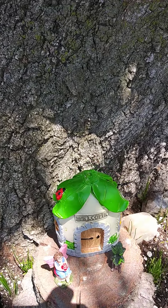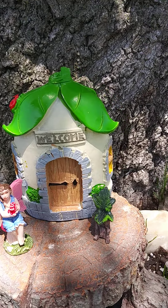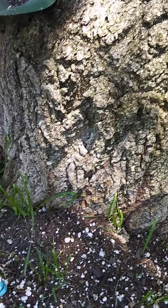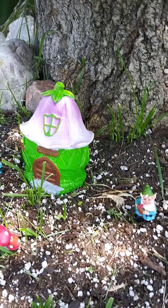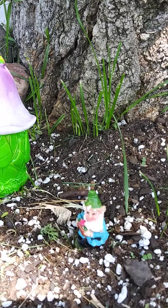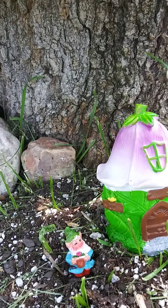This little house down here — fairy. And her little neighbor, the twin gnomes. They hang together.